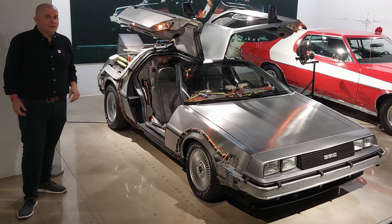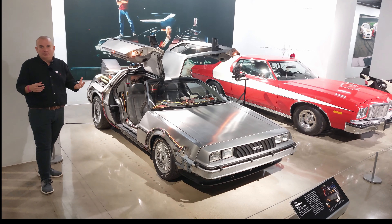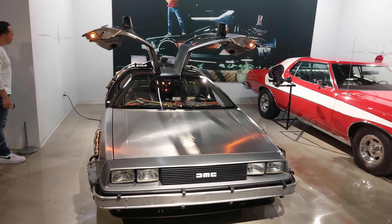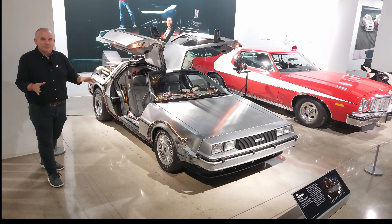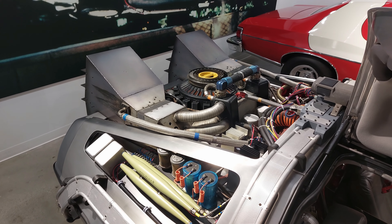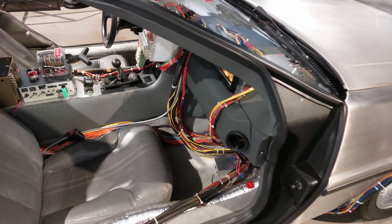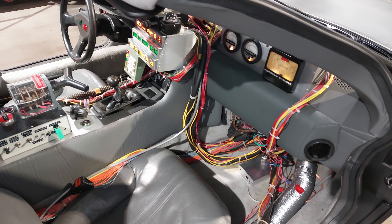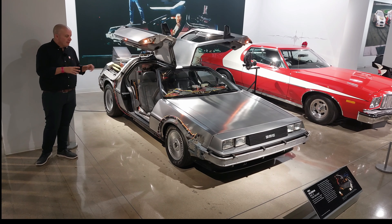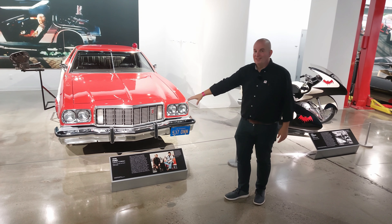This is a 1981 DeLorean - it's actually the hero car from Back to the Future. This is the one used in most of the movie; it's not a prop car or stunt car. Not just from Back to the Future - it's also from Back to the Future 2 and Back to the Future 3. They used the same car throughout. I cannot believe I'm standing next to it. Everything you saw in the movie is in that car. It looks incredible - I need to change my underwear.